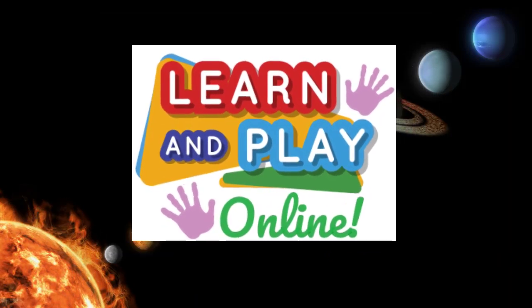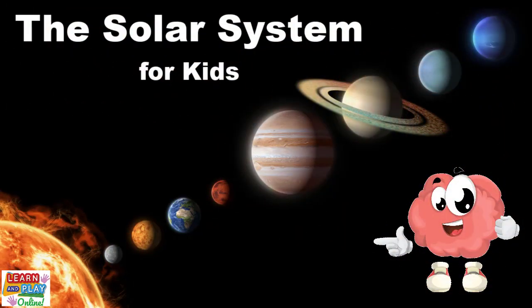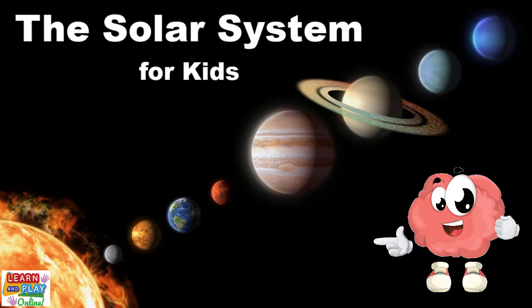Learn and play online! In today's video, we are going to explore the solar system.